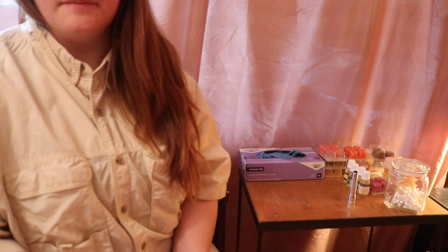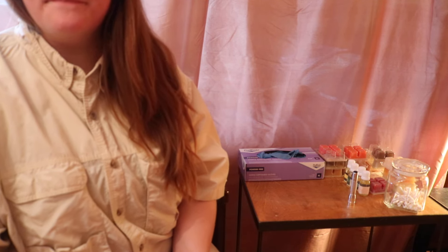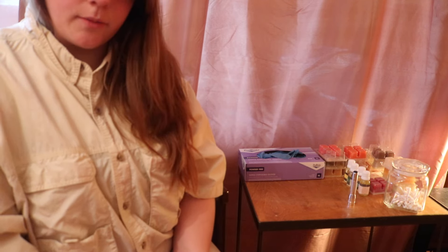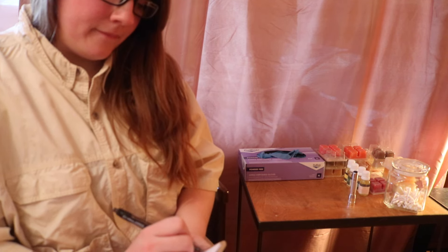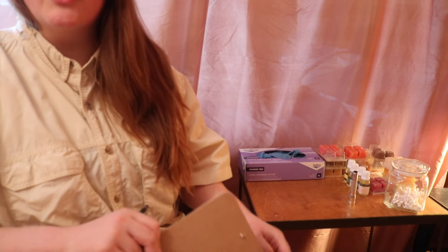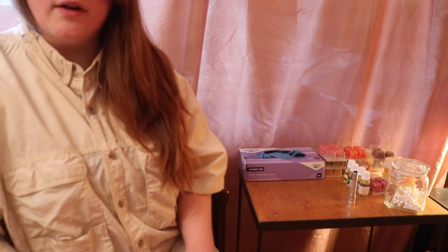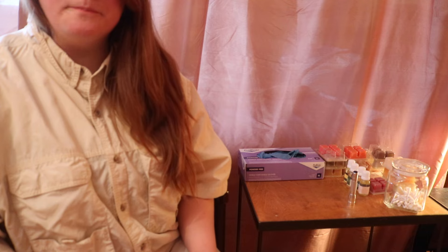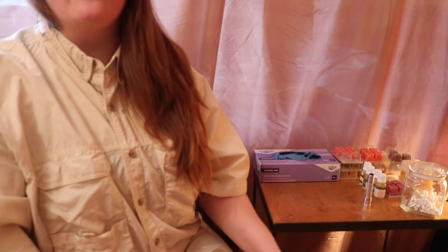Hi, how are you? I'm Dr. Sheepy and I will be helping you today. Could you just confirm your name and date of birth please? Thank you. So I understand that you are here today for a smell test, is that correct? And what kind of issues have you been having?